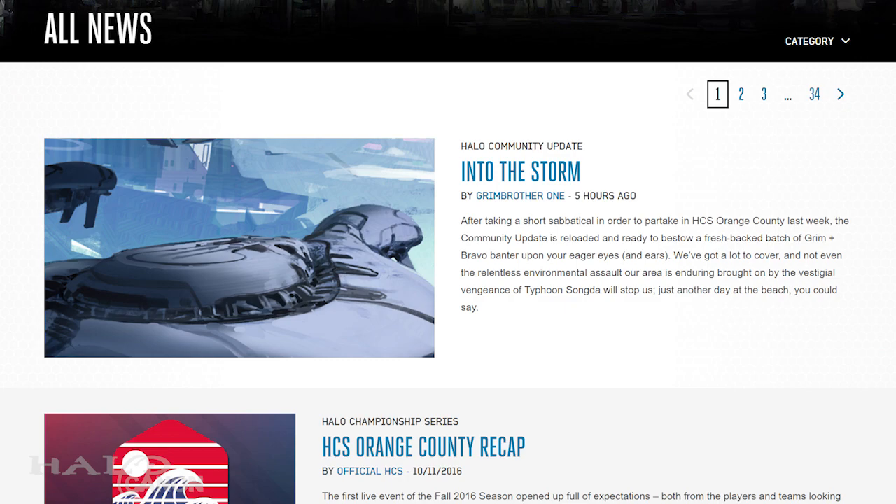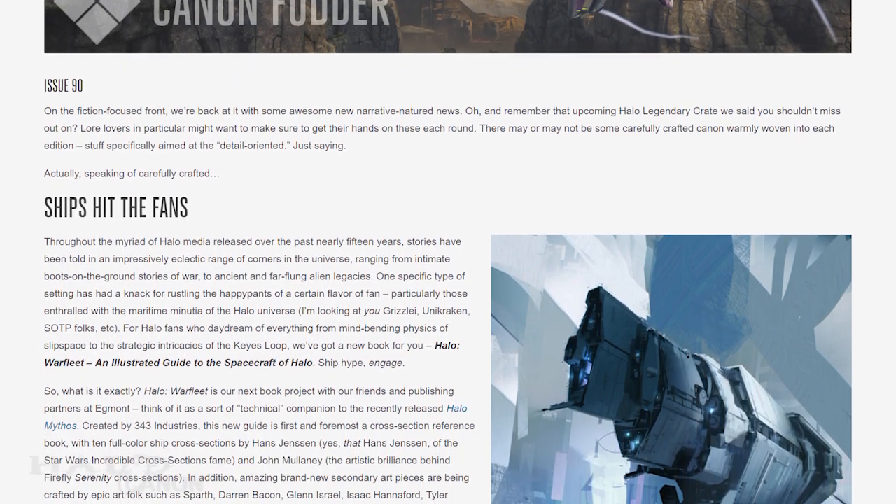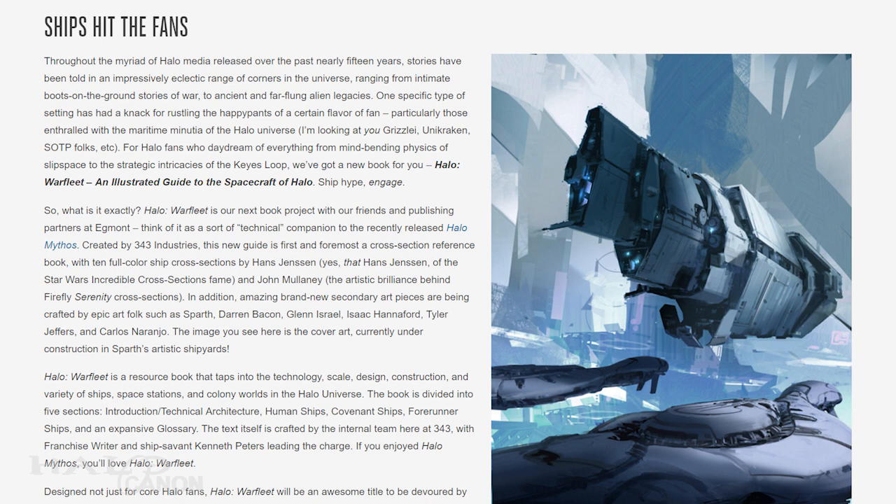This week is rather exciting as we get a major announcement alongside some smaller Canon details. We open with the announcement of a project that myself and many others have been asking for for years. This week 343 has announced Halo Warfleet, an illustrated guide to the spacecraft of Halo. I seriously can't express how excited this has left me.